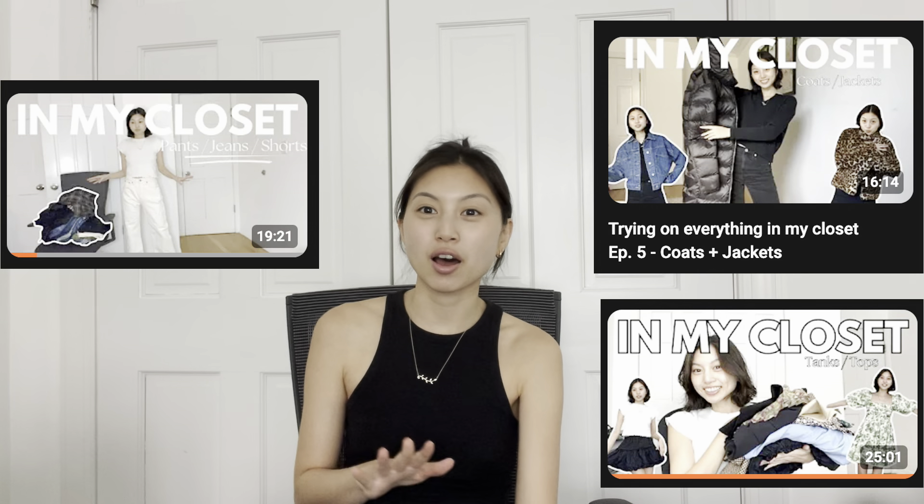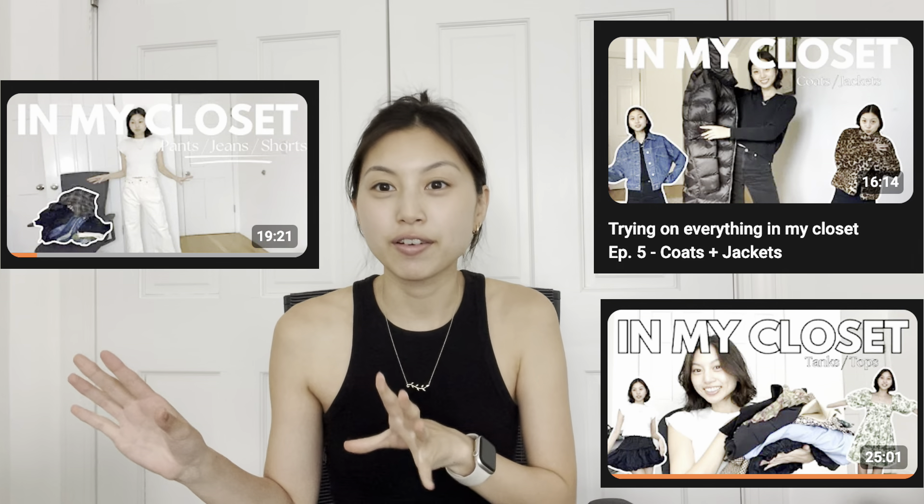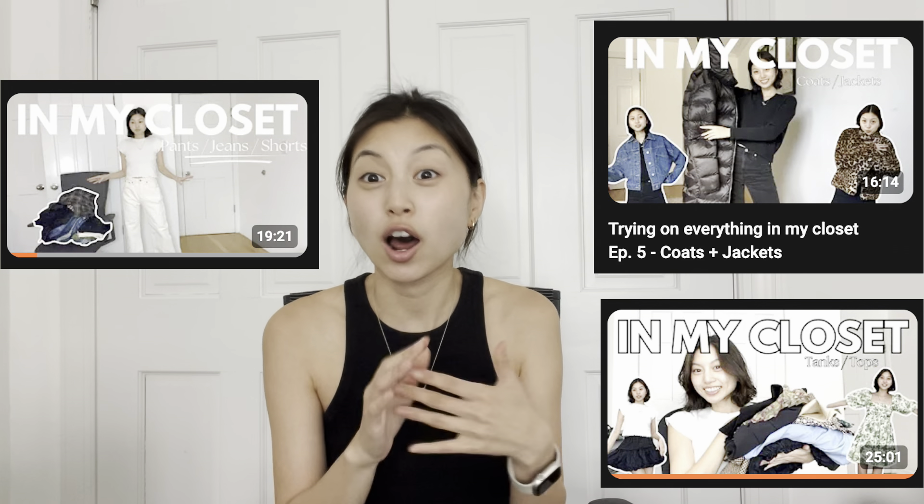Hello, my friends and welcome back to the channel. This is the final installment of trying on everything in my closet. I've been going through the process of getting rid of everything by trying them on individually and talking about why I should keep each piece. Because of this process I've gotten rid of so much stuff that was cluttering my closet, and now my closet is honestly pretty empty. I'm really excited for this next chapter of my life.